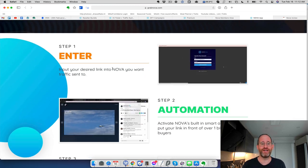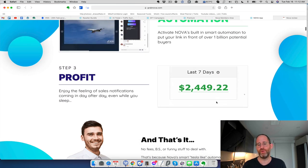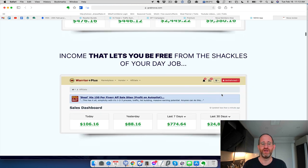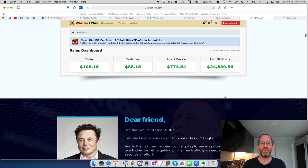It says: enter your desired traffic link, automate it, and profit from it. Now, they show money they've made here. I want to be clear — I have no way of verifying whether or not this money came from using this app. I don't think it came from using this app; I think they're showing how they're making money with affiliate marketing. Nine thousand dollars, twenty-four thousand dollars — this isn't coming just from using TikTok.